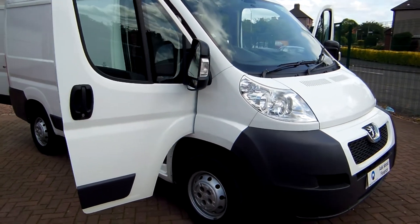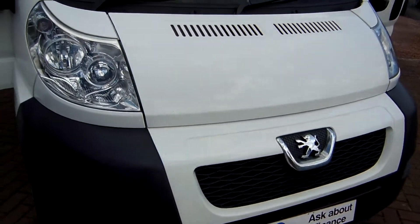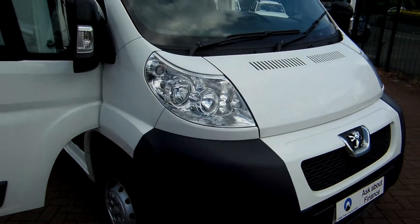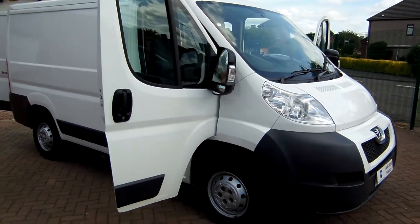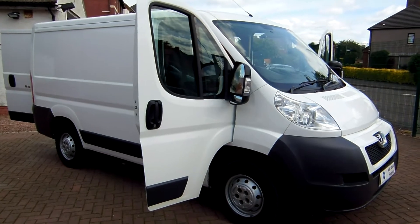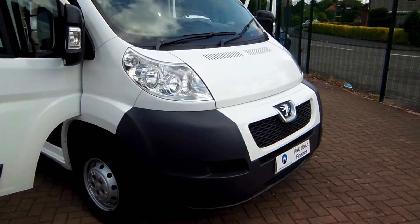Good afternoon, Clarkson Commercials here in Glasgow, once again with more vans for you. This time it's a 2012 Peugeot Boxer 330 L1H1, so it's the length one, height one, which means it's a short wheelbase, low roof — a standard size Peugeot Boxer van.